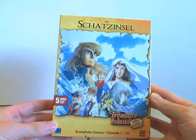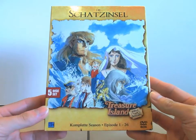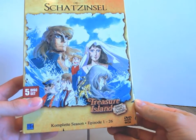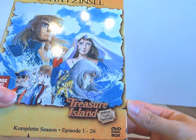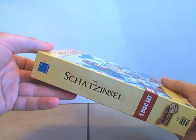Das ist die Erstauflage der Zeichentrickserie Die Schatzinsel, und das ist eine Komplettbox. Das heißt, alle 26 Episoden sind vorhanden in diesem Digipack im Schuber. Das Ganze heißt im Englischen Treasure Island, und so sieht die Box von der Seite aus.